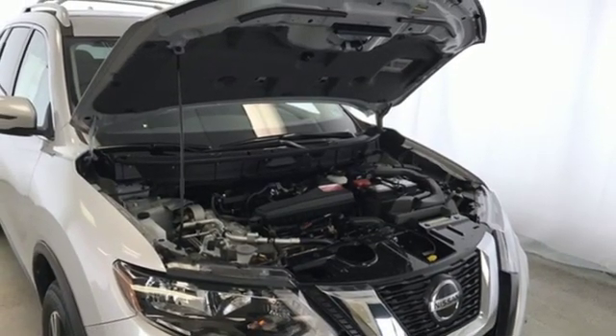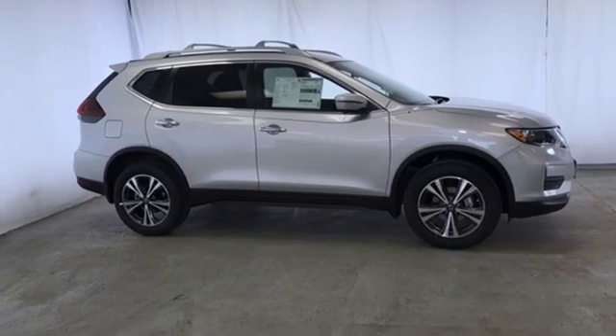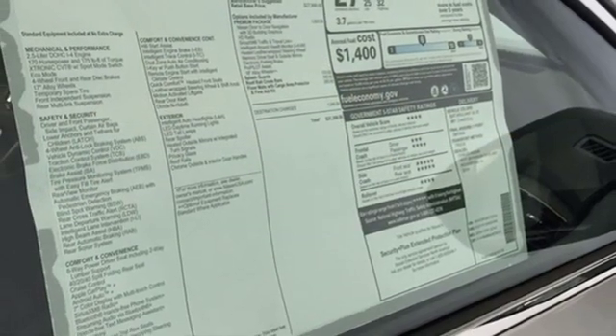Heated steering wheel, inline four-cylinder engine, aluminum wheels, gas pressurized shocks, and power heated mirrors.